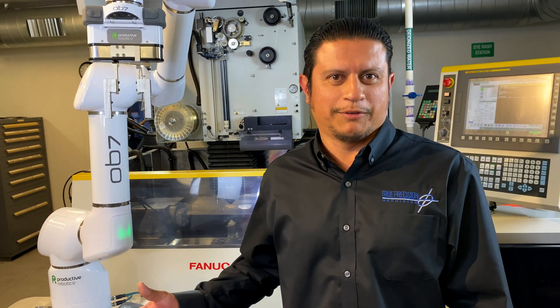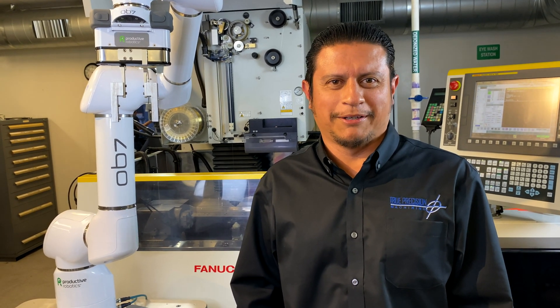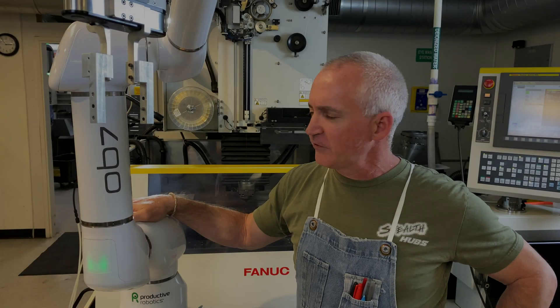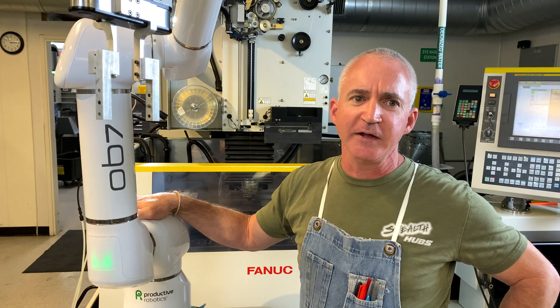The OB7 was brought in about six months ago and we were kind of worried that our employees would be intimidated by this piece of equipment taking their job. Realistically, what we found is they were actually jealous that they weren't able to use it, so we had a little bit of competition. This is a serious industrial tool — it saves us tremendous amounts of time and money and it's very accurate.